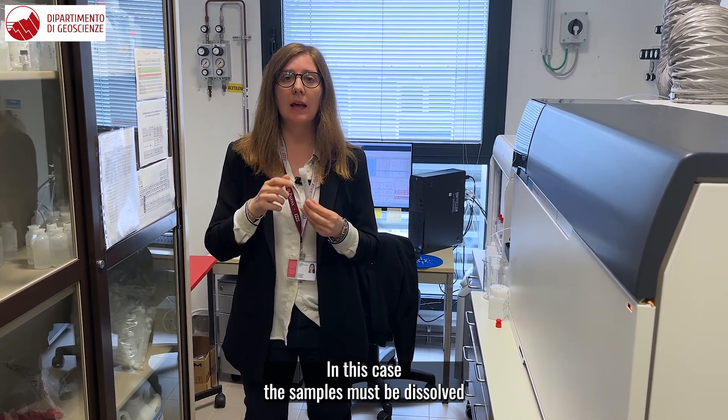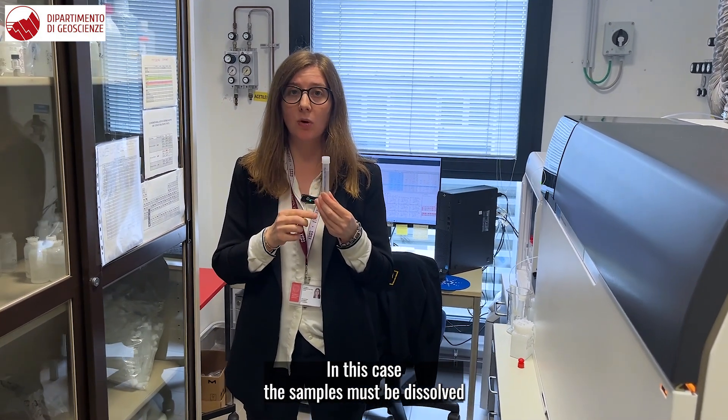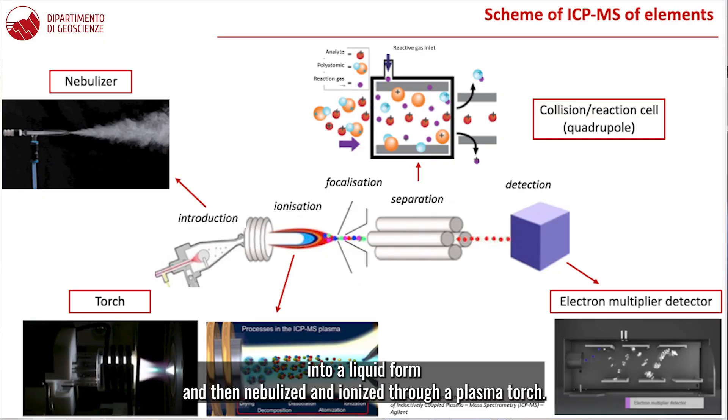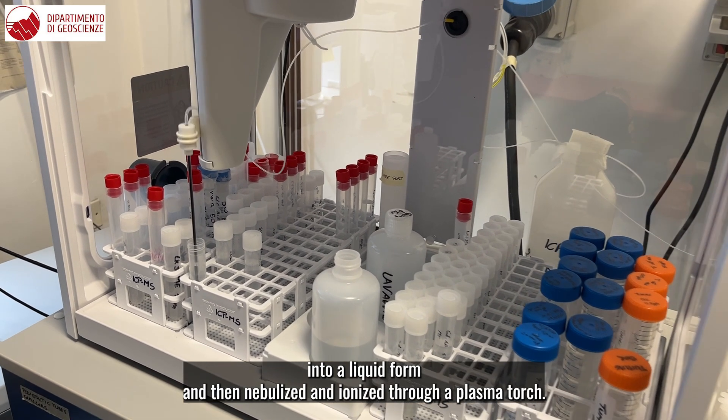In this case, the samples must be dissolved into a liquid form and then nebulized and ionized through a plasma torch.